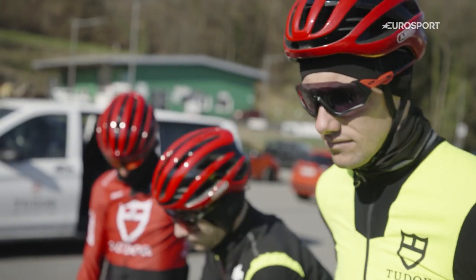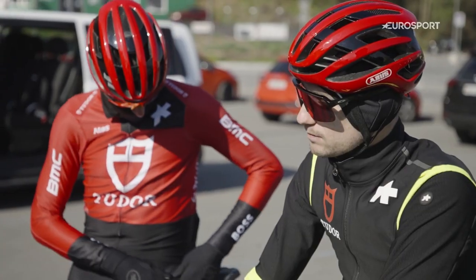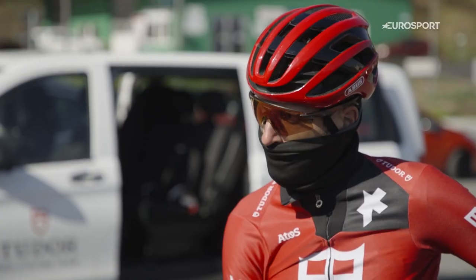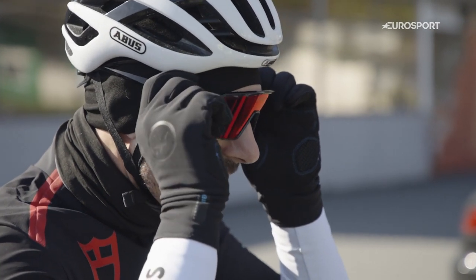Okay guys, listen up. So we're here doing the recon of the prologue for Tour de Romandie. The plan is to do two laps — one lap easy to sight, get a feel, get a sensation and understand the road surface. The second one, take the corners a little bit at speed so you understand the corners. There's not so many corners, but take them a little bit faster.